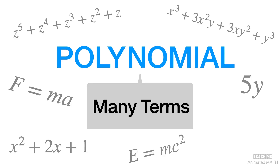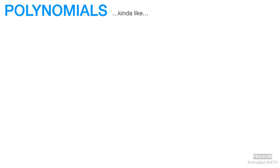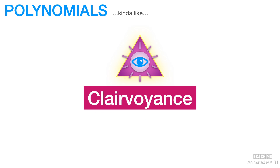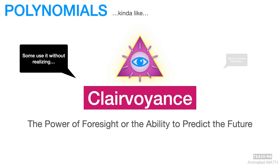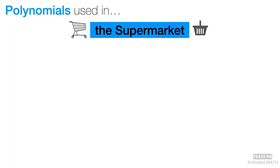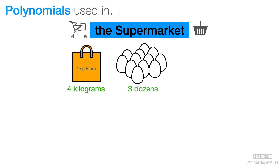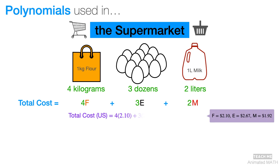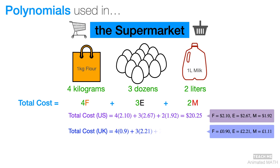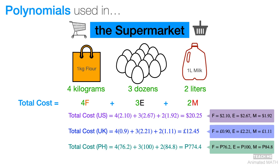I'll tell you a secret — each polynomial is like a psychic power, granting you clairvoyance or the power of foresight. Some people use this power every day without realizing it, while others do it more consciously. A very basic example is when you buy something in the supermarket. You might want to know how much your baking ingredients might cost — for example, 4 kg of flour, 3 dozen eggs, and 2 liters of milk. Before you even check the prices, you might unconsciously construct this equation in your head, and whatever the price of each ingredient is, you'll be able to predict the total cost with the help of your psychic power, or the polynomial equation.